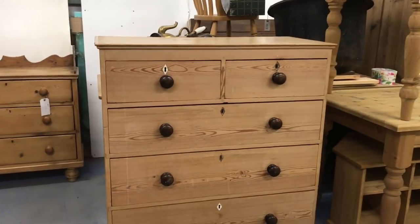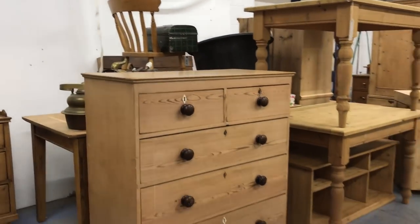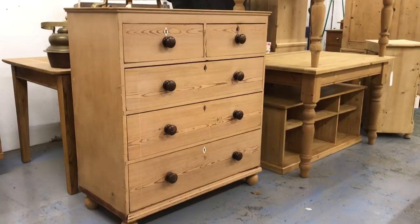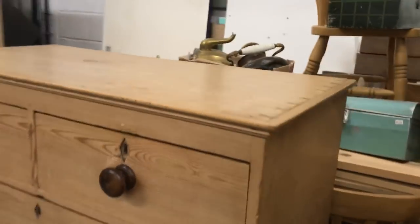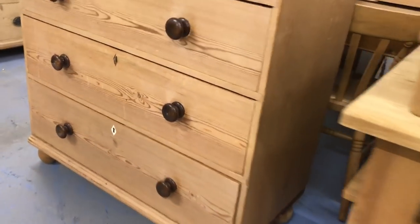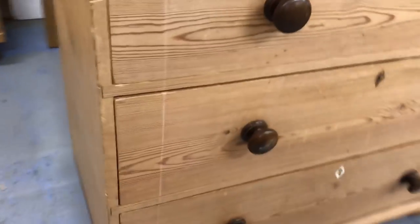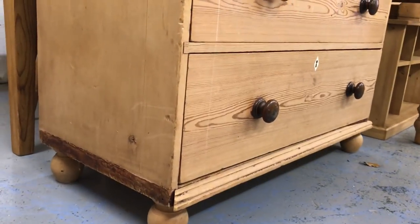And just arrived literally this morning — a lovely big early Victorian chest of drawers. Very nice and tidy; well, it does need a bit of restoration, but the look of it is very nice. We just need to sort the base — the trim is missing.